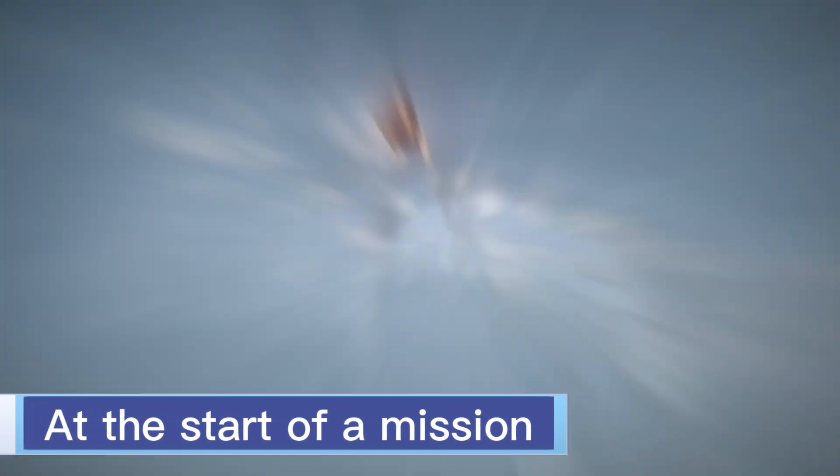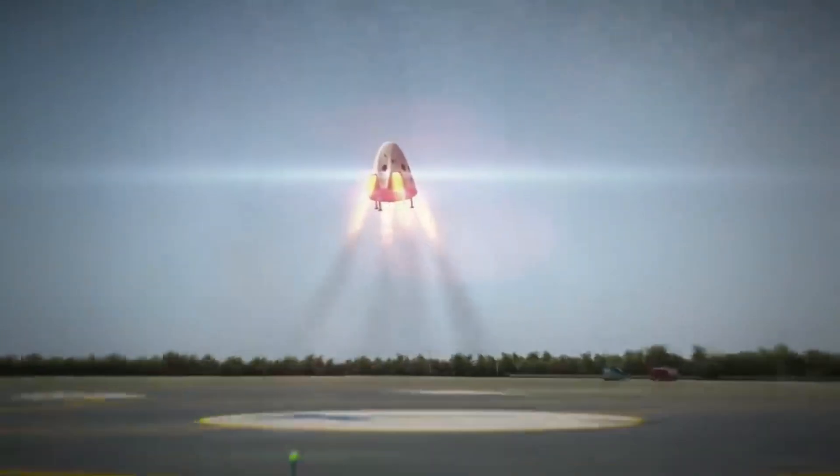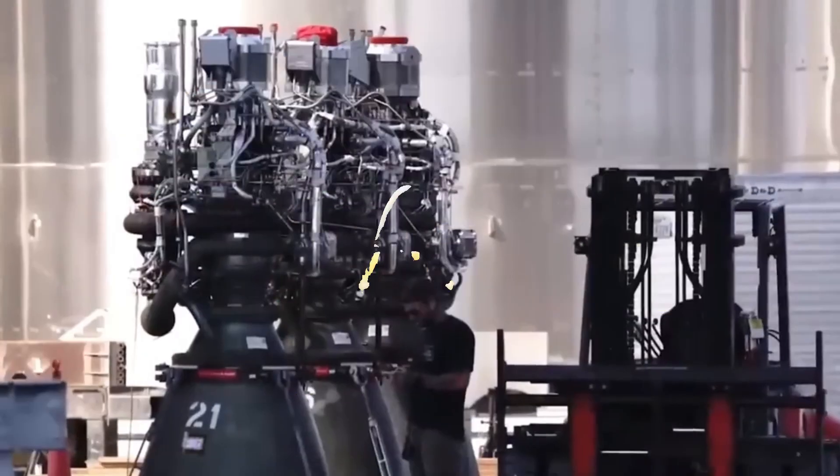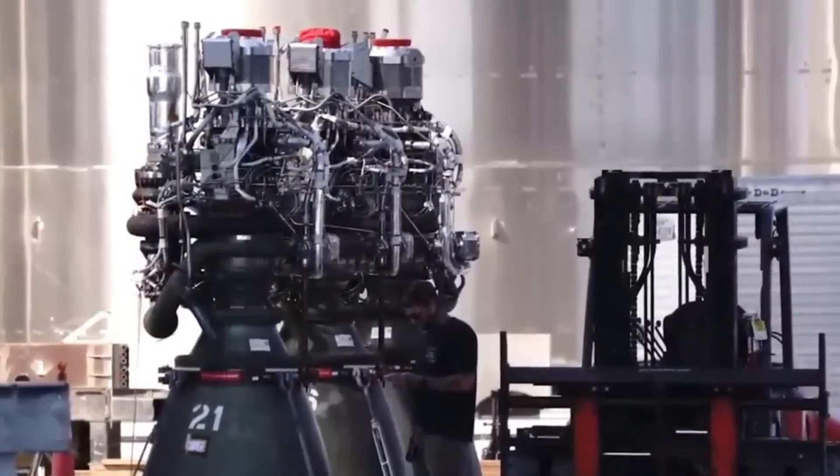These thrusters enable the Dragon to reach the ISS at the start of a mission and safely return to Earth by deorbiting at the mission's end.